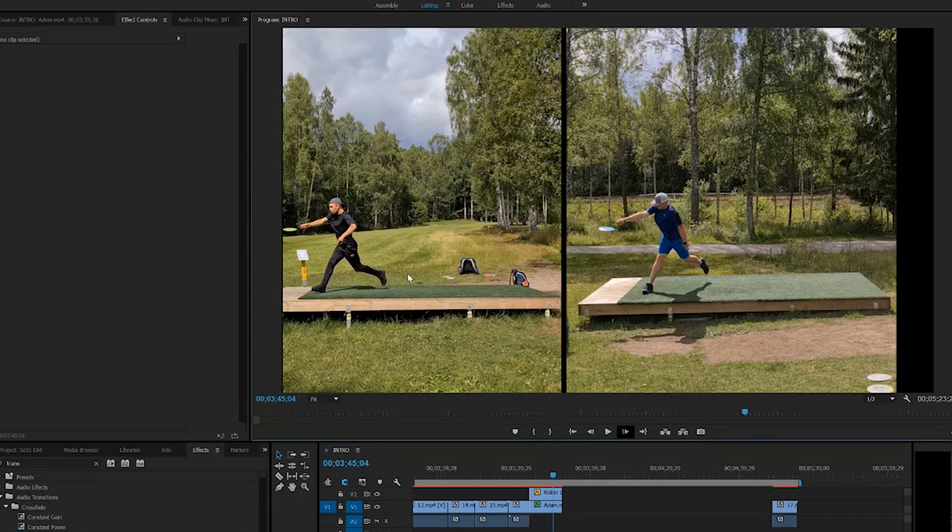A bit more forward, and this is the most crucial part — the biggest difference between my swing and Adam's. My body is leaning forward, my leg is straight. Adam's body is straight up and his knee is bent. He's losing a lot of power here just by bending his knee after he's released his disc.